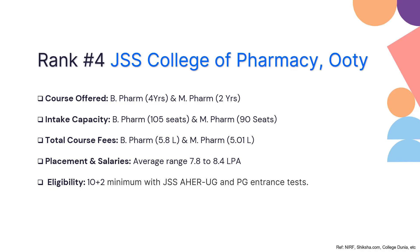At rank 4 we have JSS College of Pharmacy in Ooty. This institute offers B Pharmacy and M Pharmacy for 4 and 2 years respectively. The intake capacity for B Pharma is 105 seats across multiple streams, and for M Pharmacy they have 90 seats across multiple streams. The total fee would be 5.8 lakhs for B Pharmacy and 5.01 lakhs for M Pharmacy. The average placement salary range is anywhere around 7.8 to 8.4 lakhs per annum.